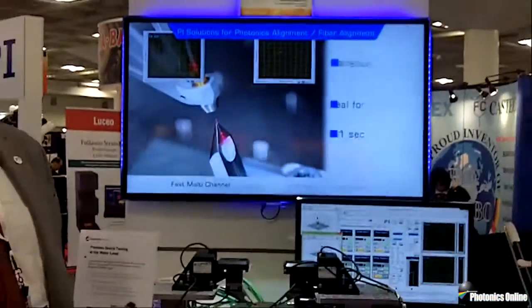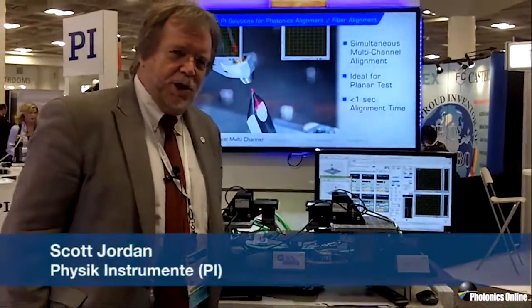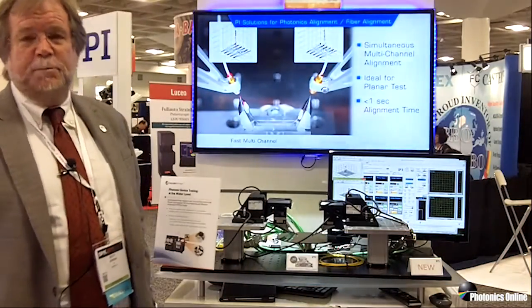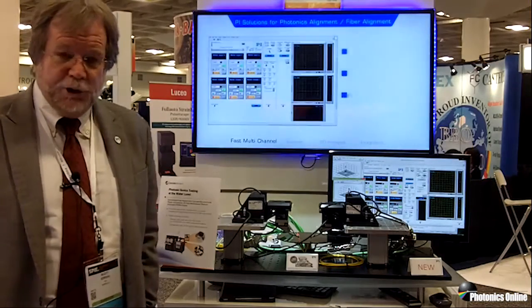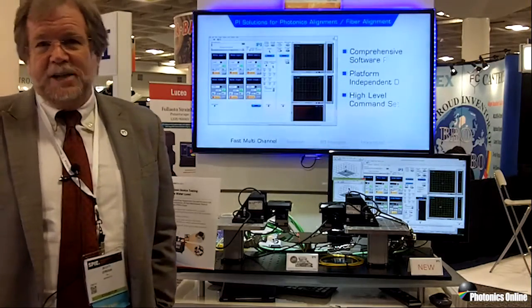The world is becoming more nano, and at the same time, time scales are compressing as well. Speed is important. Time is money. And silicon photonics is a manifestation of this. There's more and more data being pushed around between more and more data centers, consuming more and more energy. And silicon photonics is an answer to these things.